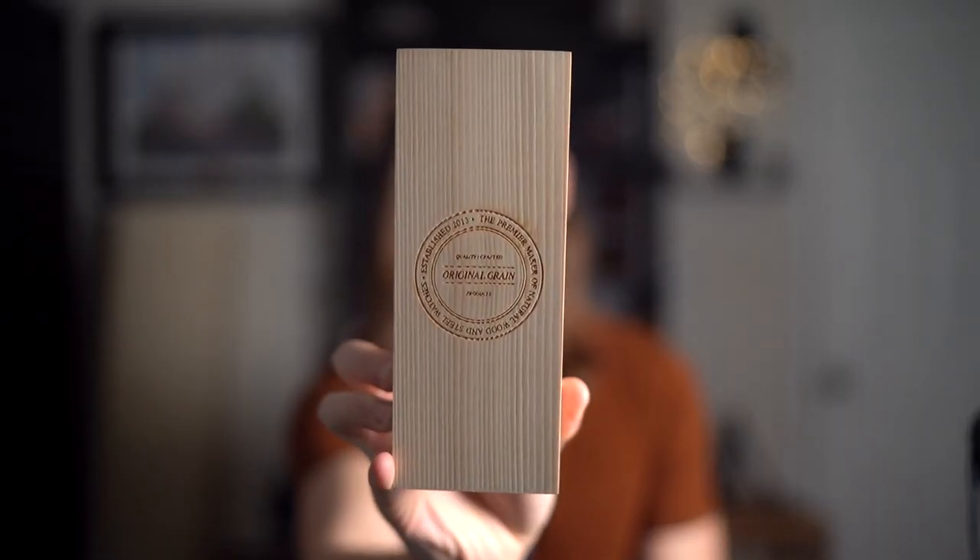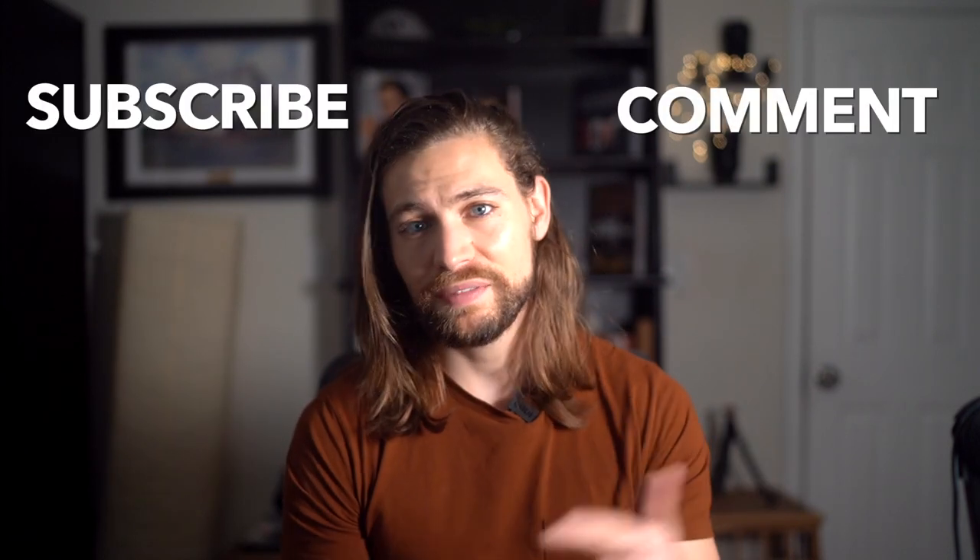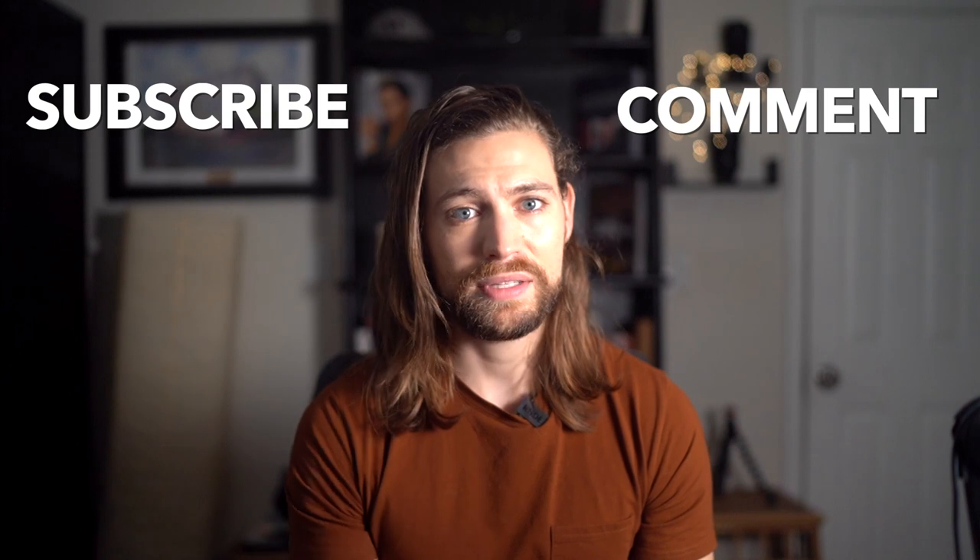That's it guys, I hope you enjoyed these outfits and will recreate some of them on your own. All the pieces will be linked in the description. Don't forget about the Original Grain giveaway — I'm giving away the koa stonewashed watch from their minimalist collection. All you have to do to enter is be a subscriber and leave a comment, and I'll announce the winner in a future video. Be sure to hit that notification bell and stay tuned for uploads so you can see if you won. That's it guys — stay stylish. Peace.